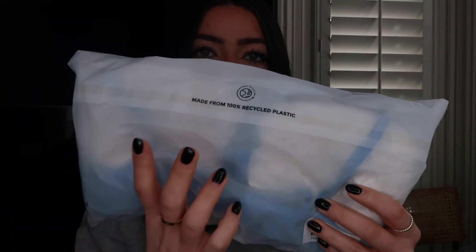Also worth noting - their plastic packaging is made from 100% recycled plastic, which I think is great.